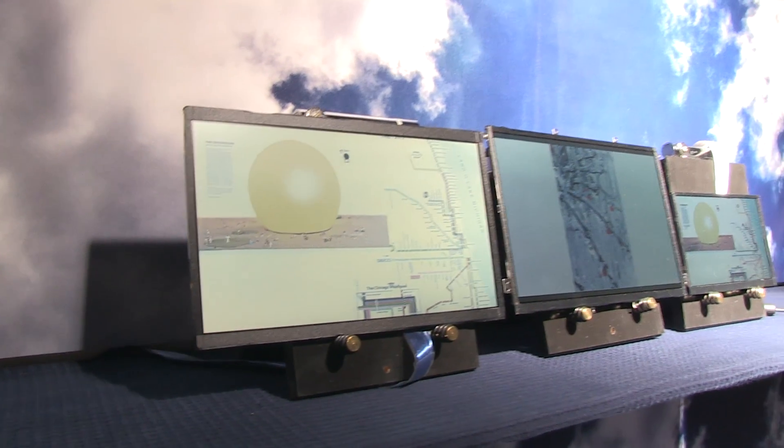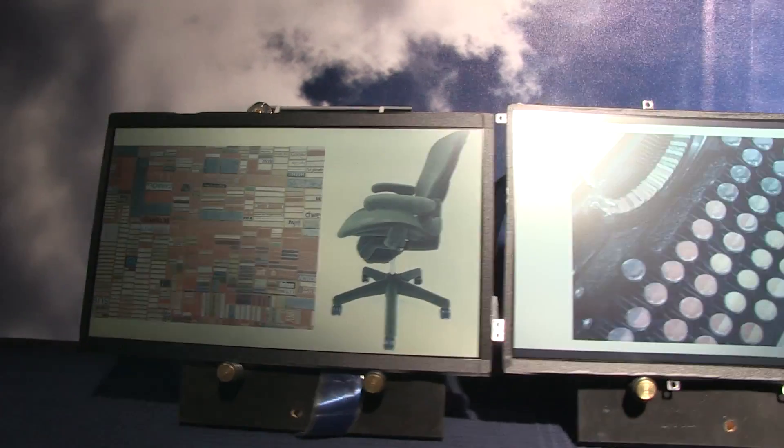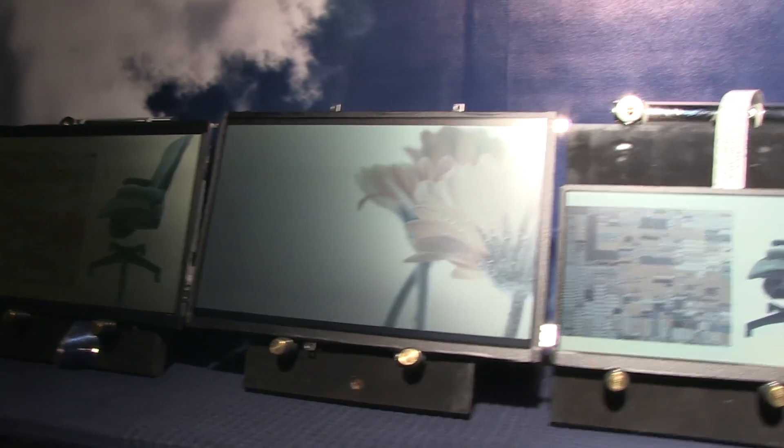Nicole Scott here for Netbook News, and here we're at the Pixel Cheap booth taking a look at some of their new display technologies.